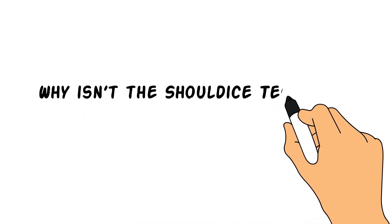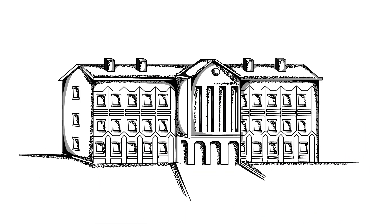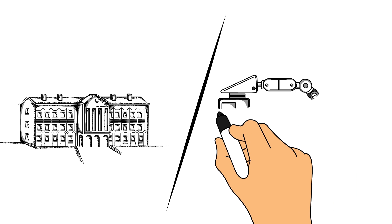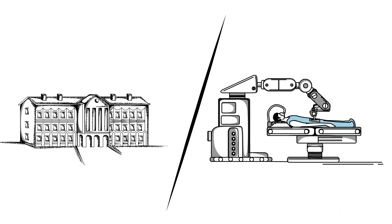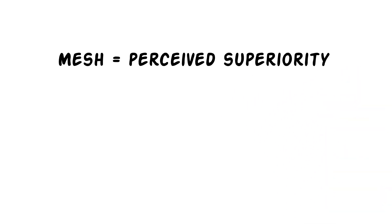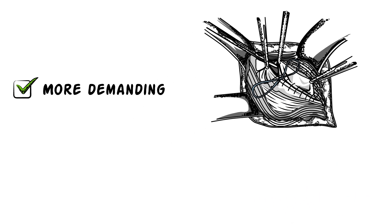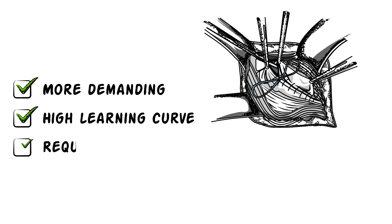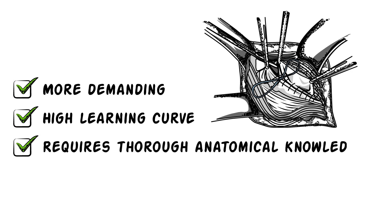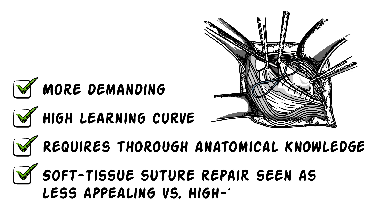Why isn't the Shouldice Technique offered by more surgeons? This is mainly due to the influence of academic institutions and the medical device industry. Surgeons have gotten comfortable using mesh because of its perceived superiority, coupled with a general lack of familiarity with natural tissue techniques. The Shouldice procedure is technically more demanding with a high learning curve and requires thorough anatomical knowledge. Soft tissue suture repair is seen as less appealing compared to using high-tech robotic or laparoscopic equipment.